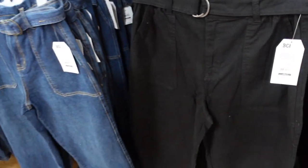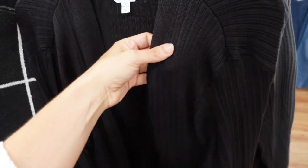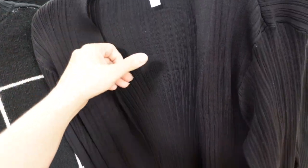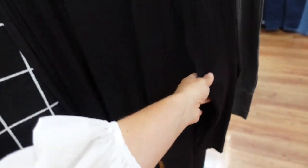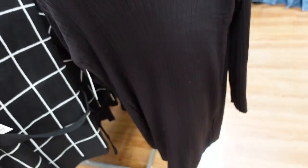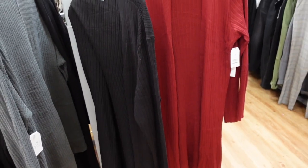New juicy-style cardigan from Time and True. These are ribbed, really nice and stretchy — great closet staples. Ribbing around the neckline, really good length, fitted through the wrist, and same kind of slim fit through the back. Comes in black and also burgundy. They're $16.98.